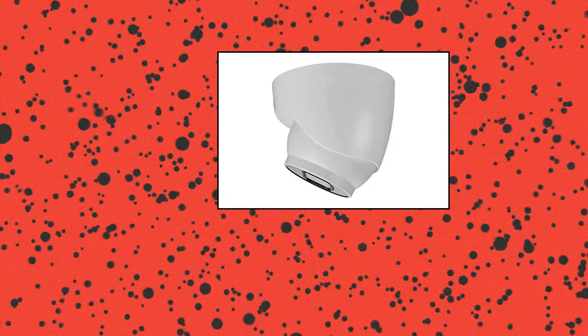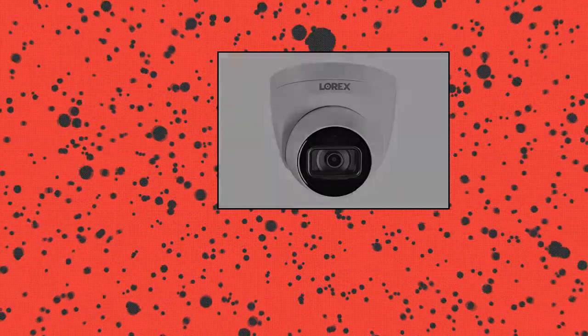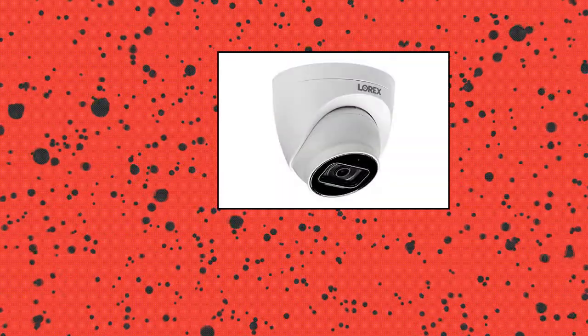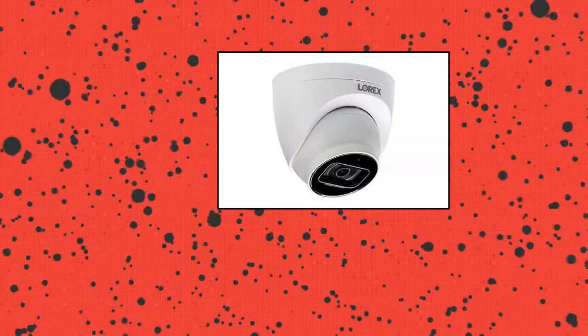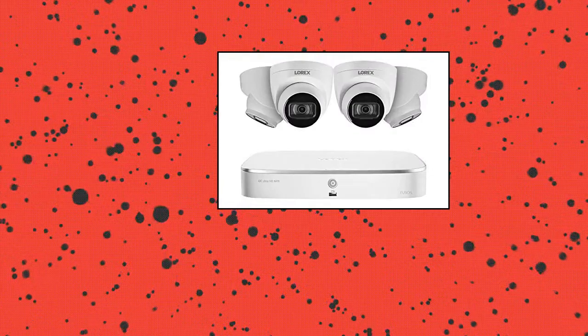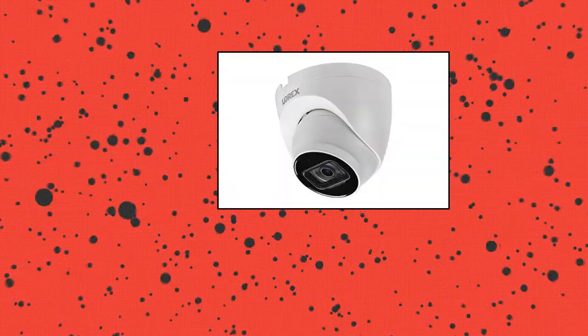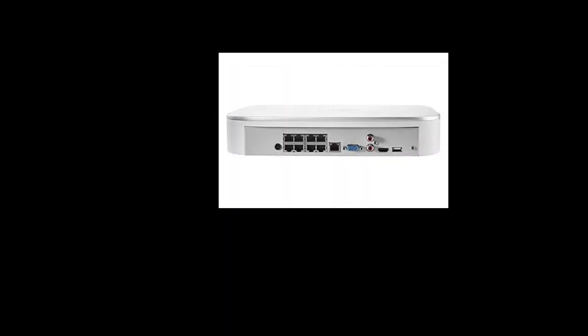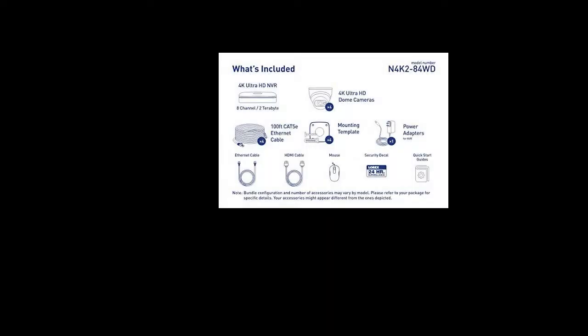Lorex Technology N4K2-84W — 8-channel 4K Fusion NVR system with four 4K IP dome cameras with listen-in audio, 130-foot night vision, color night vision. 4K recording with Lorex Fusion records and views clear 4K resolution, providing a heightened level of detail and definition. As part of the Lorex Fusion Collection, you can tailor your security system to your needs.